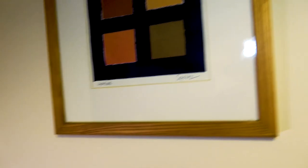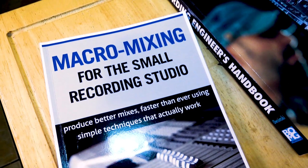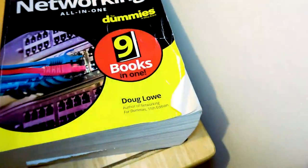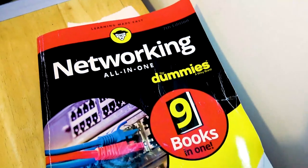What reading has IB got on the go for his toilet reading? Music Production for Beginners, Macro Mixing for the Small Recording Studio, Audio Effects Mixing and Mastering, The Recording Engineer's Handbook. You're going to be brilliant at this once we come out of lockdown. 56 Mix Tips for the Small Recording Studio — why 56 and not 60 or 50? Networking All-in-One for Dummies. And some toilet roll.